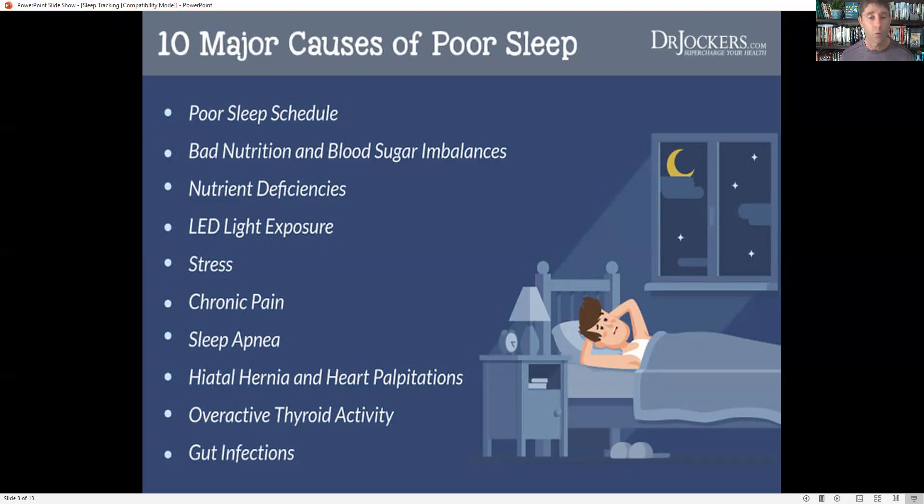If we are exposed to bright lights at night, that's going to suppress our melatonin secretion and we're not going to be able to sleep really well. Stress, chronic stress — most people understand that — is going to keep us thinking and we're going to have more anxiety and trouble falling asleep. Chronic pain obviously can cause us not to sleep well. Sleep apnea — if we're not breathing well at night, this is going to cause us to wake up often because we're not getting oxygen; we're hypoxic. A hiatal hernia — a lot of times people will experience heart palpitations at night, because part of the stomach has jumped up over the diaphragm. It can also put physical pressure on the lungs and on the heart and can contribute to heart palpitations.